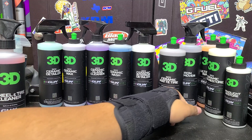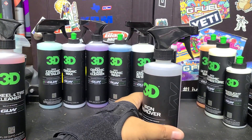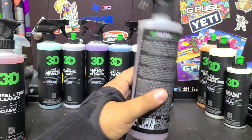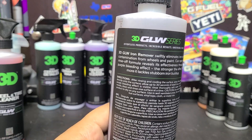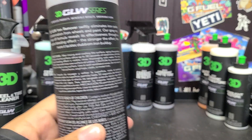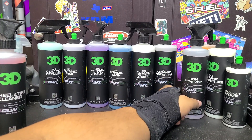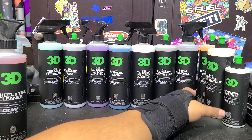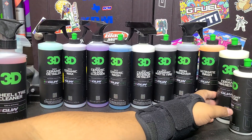Then there's the Glow iron remover. 3D already makes BDX, and they claim this is supposed to be better and not as strong smelling. I'll find out when I clean some wheels with it. I'm not going to smell it here because iron removers smell like sulfur — it's one of the active ingredients, a type of sulfuric acid. They all stink to a degree.